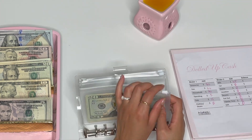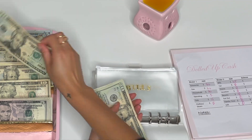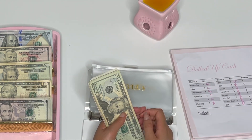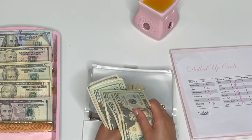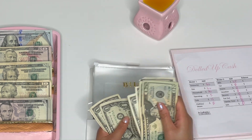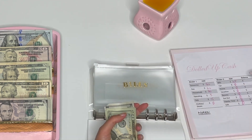Bills this week is getting $45, so 20, 40, 45. Let's see exactly how much we have for bills: 20, 40, 60, 80, 100, 120, 125, 130, 131, 132, 133, 134, 135 — so $135 total.